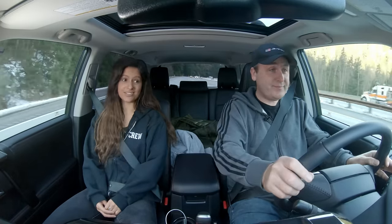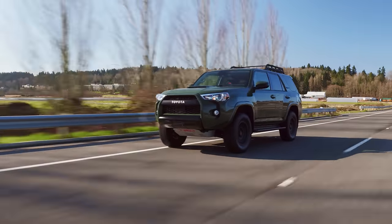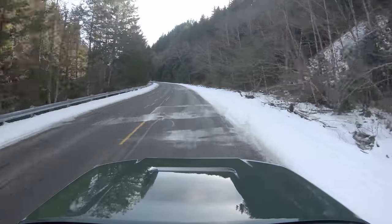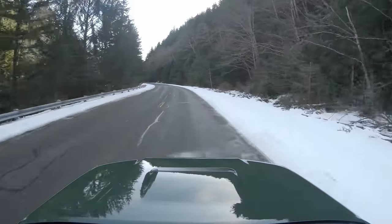We're heading up into the mountains to do the same routes we did with the RAV4 TRD Off-Road to compare. The weather is clearly different this time — everything here has frozen. It looks like it rained, then snowed, then froze. The main street is clear, but the off-road sections are probably going to be challenging.